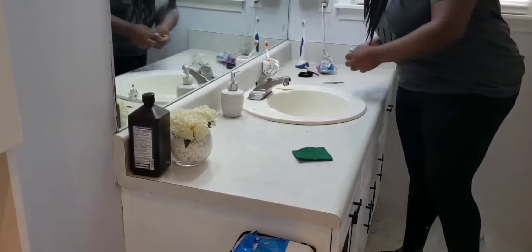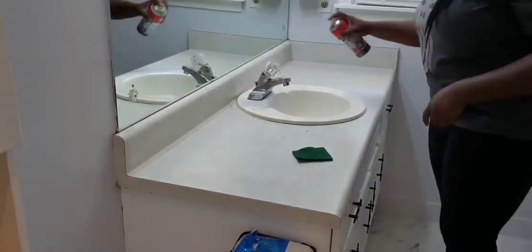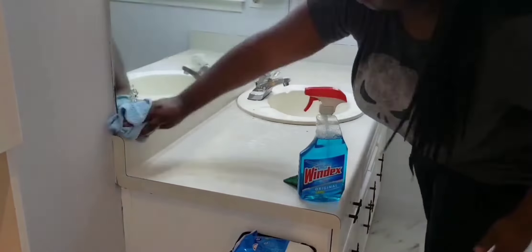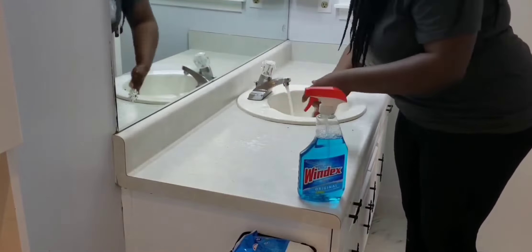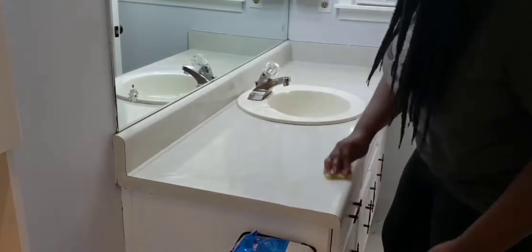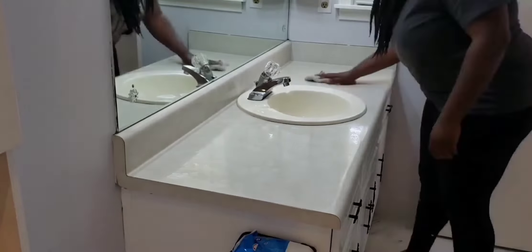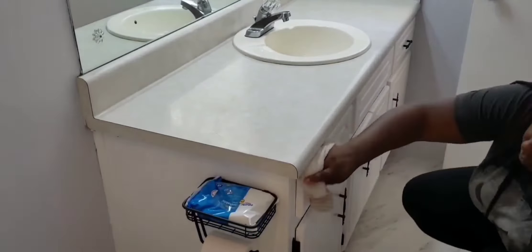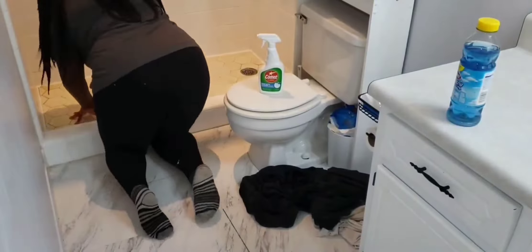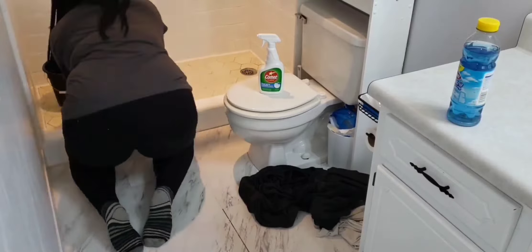The bedroom is done, so I moved on over to the bathroom. I'm taking everything off of the countertop so I can disinfect everything and get it nice and clean and shiny, emphasizing that nice white cabinetry that was painted. I'll leave the link for that video in there where I painted the whole bathroom. I'm using a foam cleaner and a general purpose cleaner for the cabinetry parts, and this painted stuff just cleans so well.